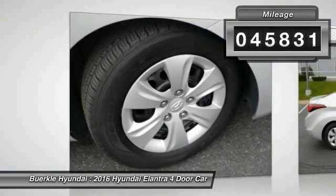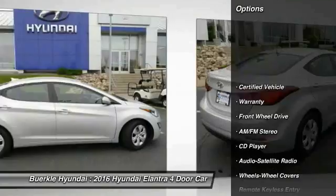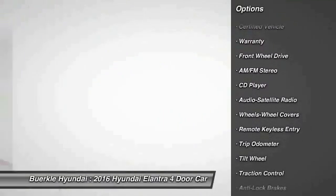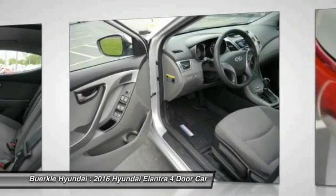This vehicle has less than 50,000 miles. Here are some of this vehicle's great options: traction control, anti-lock brakes, air conditioning, power steering, cruise control, AM-FM stereo radio, FWD.